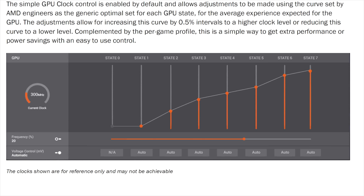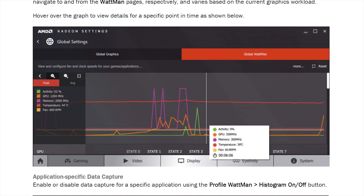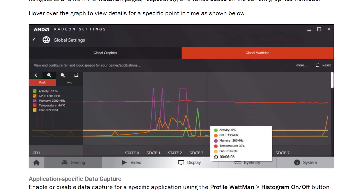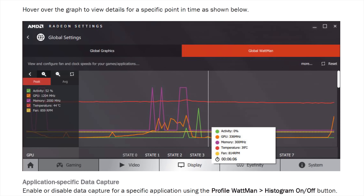This results in more control over how your card works. It also gives you a histogram of the last 20 minutes of your card's activity percentage, core clock speed, memory clock speed, temperature, and fan speed, which should make it easier to identify issues. We'll have more fun with Wattman later when we get some aftermarket cooled cards.